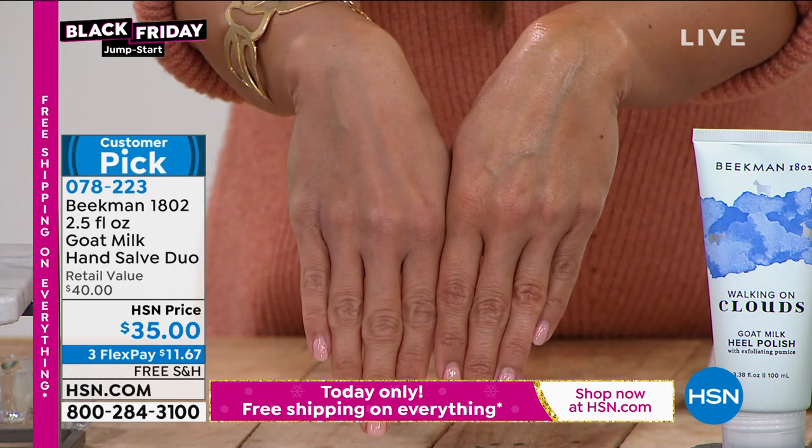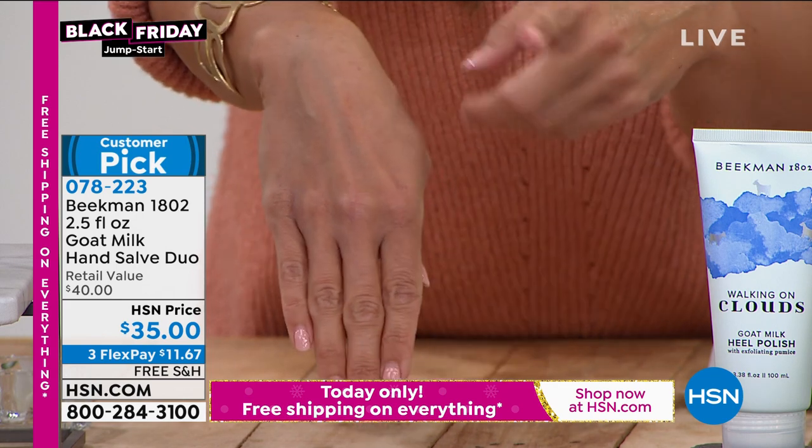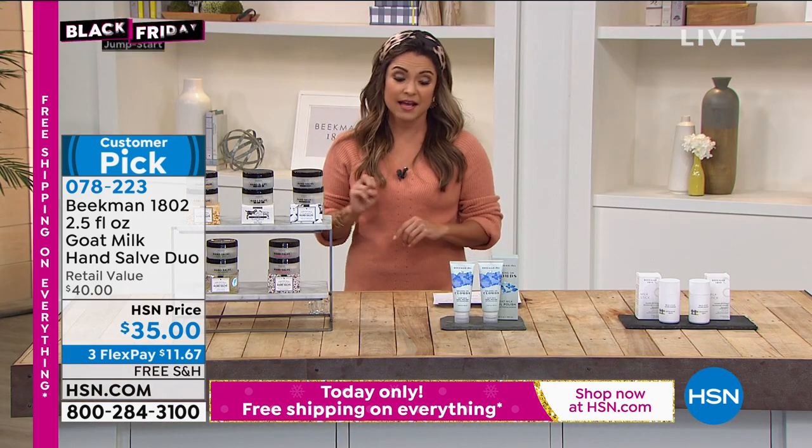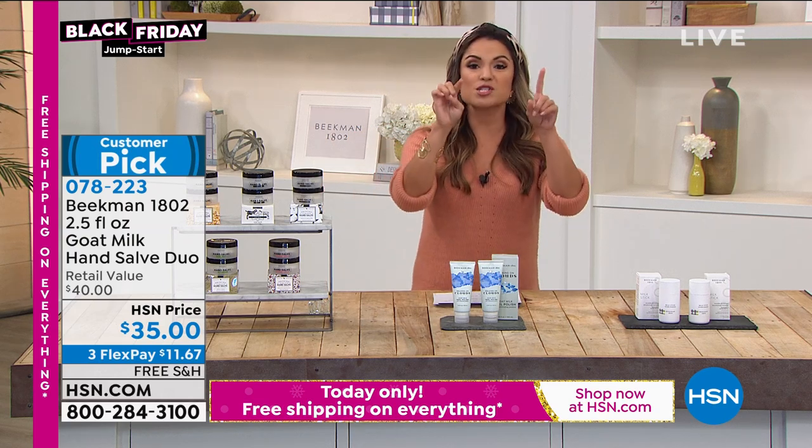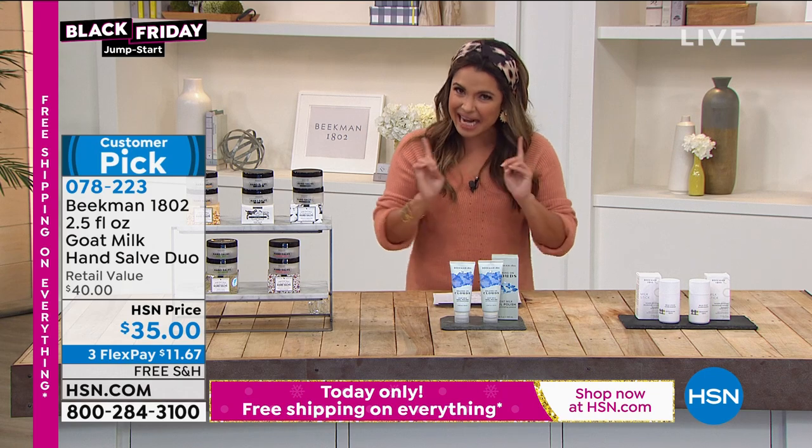It's amazing — it will last all day. Put it in between the knuckles. I use it on my elbows, sometimes the knees — intense hydration. You guys are getting two of those today; they're usually $20 each, so it's a fantastic price. That's a customer pick.